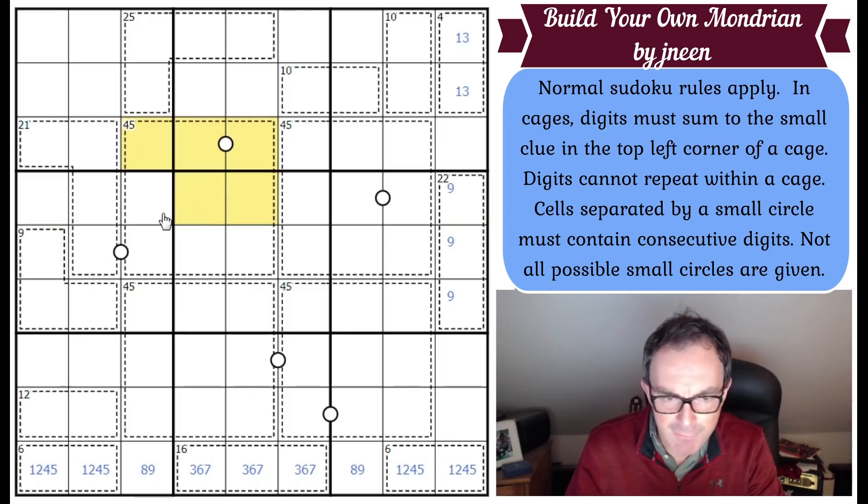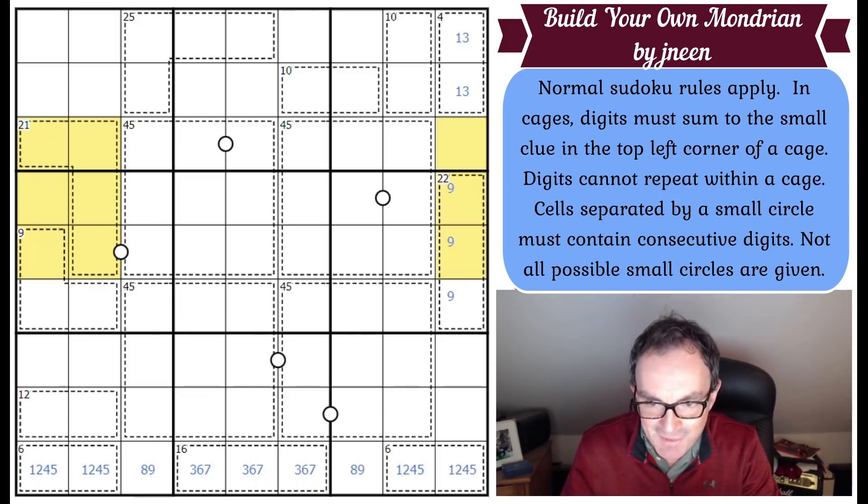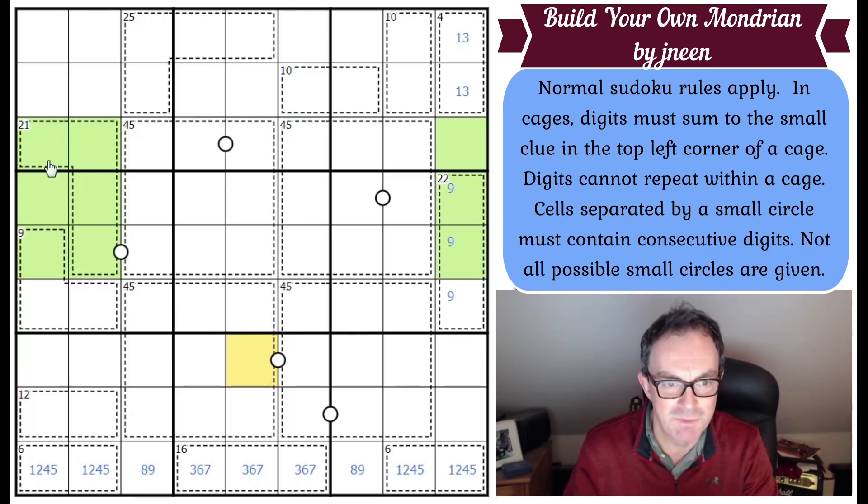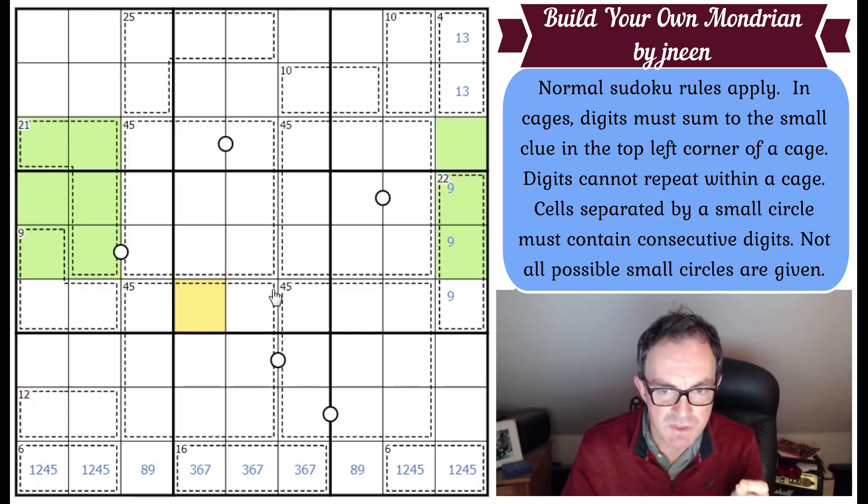Actually, I'm going to make Mondrian turn in his grave — I'm not going to colour in the squares of the 45 cages, I'm going to colour in the cells in the rows and columns that are NOT in the 45 squares. Because we know what those cells add up to. One row of Sudoku adds to 45, so three complete rows add to three lots of 45. There are two lots of 45 in the big squares, so the green cells must add up to another 45 and must contain one of each digit from one to nine.